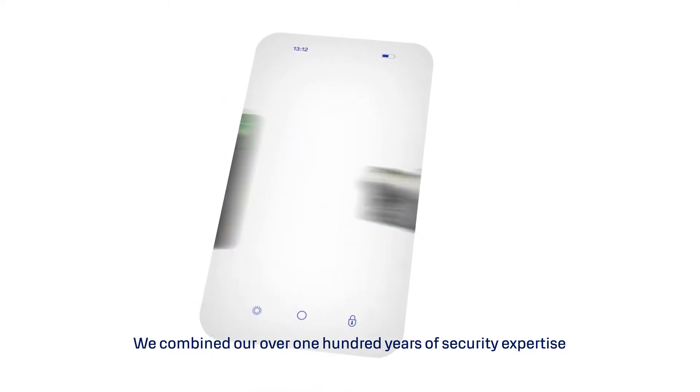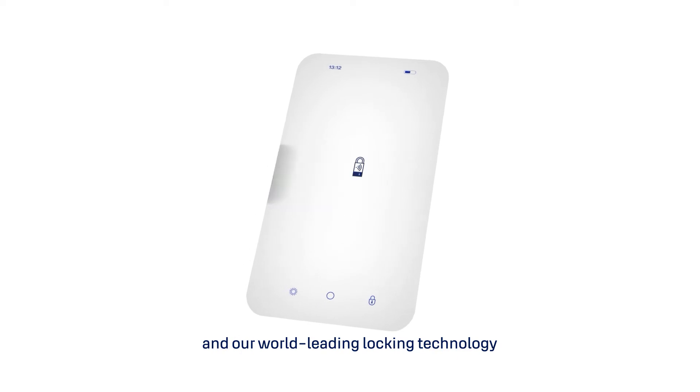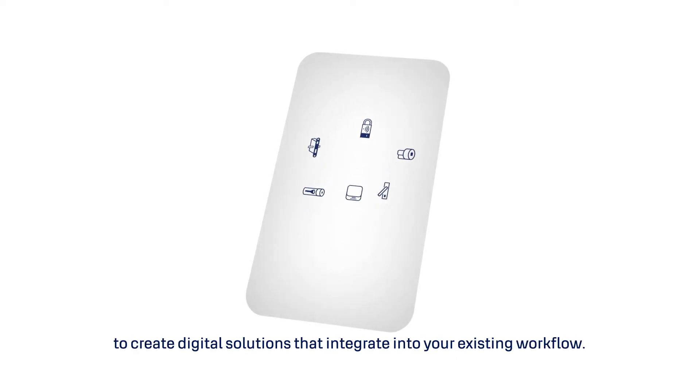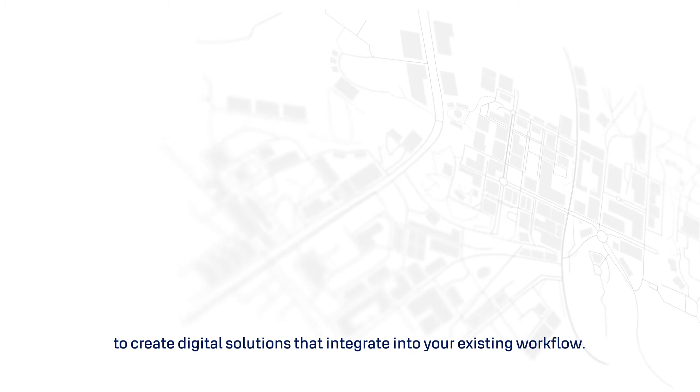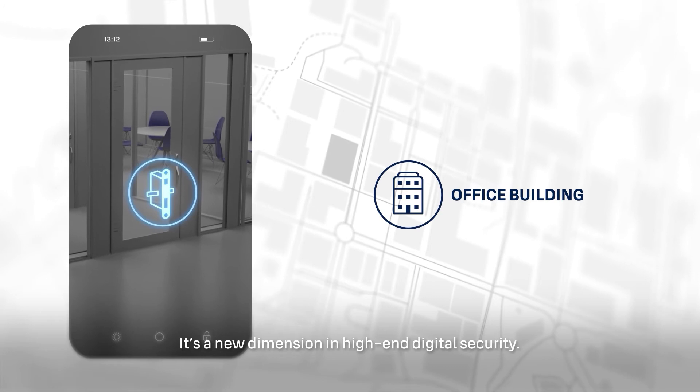We combined our over 100 years of security expertise and our world-leading locking technology to create digital solutions that integrate into your existing workflow. It's a new dimension in high-end digital security.